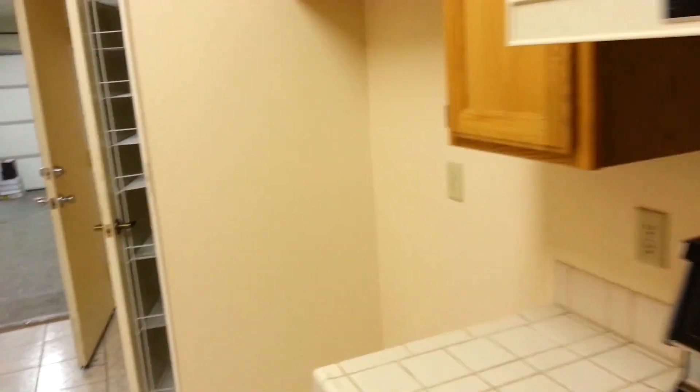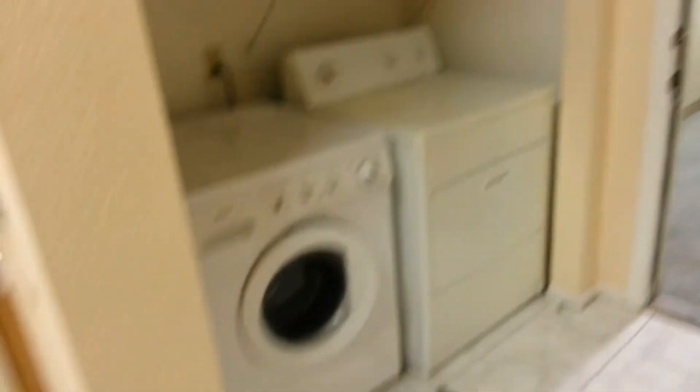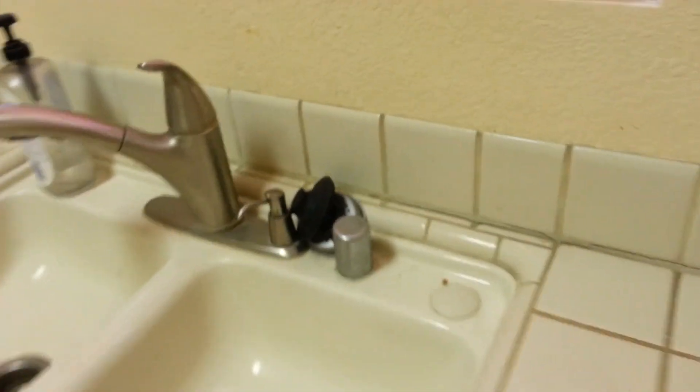There's no refrigerator, which would go right there. The washer and dryer area is right here — washer and dryer are present, although listed as not included with the sale, but it's possible to negotiate that. Kitchen counters and tile work need some re-grouting and cleaning, but overall not in horrible condition.